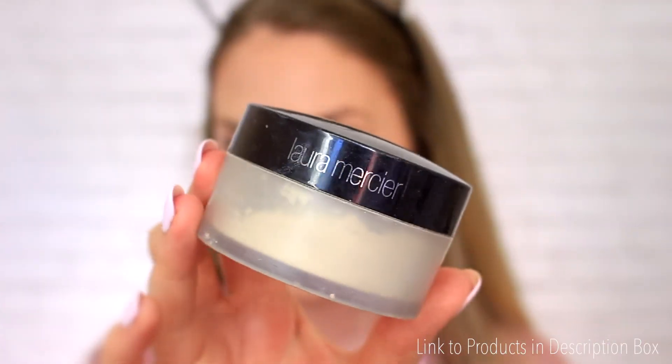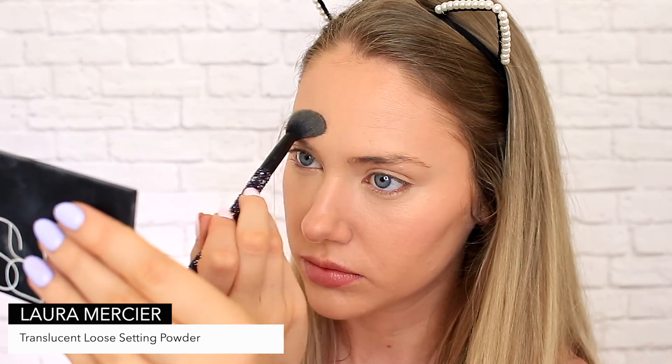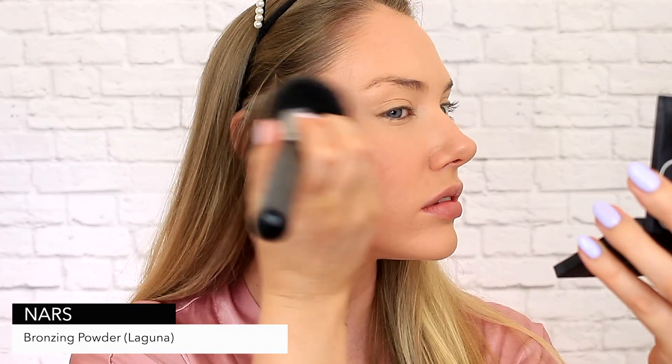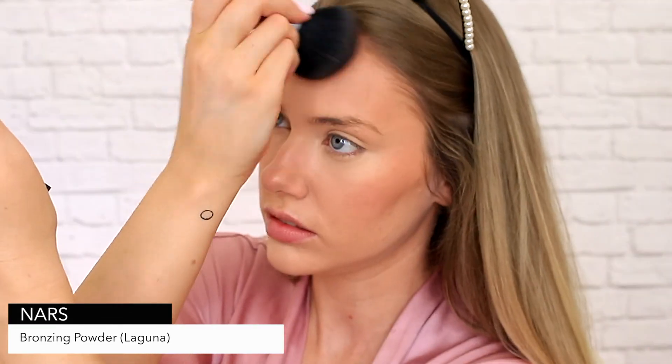Just setting the areas of my face now that are most likely to get oily, because we have used a lot of cream and glowy products which are not the best for staying put throughout the day. Also just enhancing my bronze with some NARS Laguna Bronzer. I actually find it really effective to use a powder bronzer instead of a setting powder to set my cream contour in place.